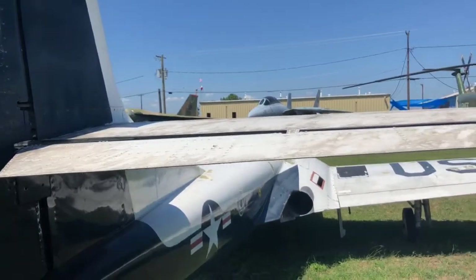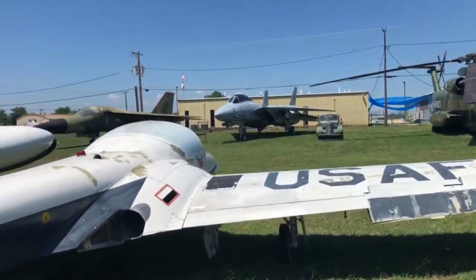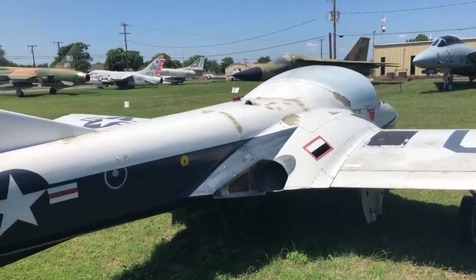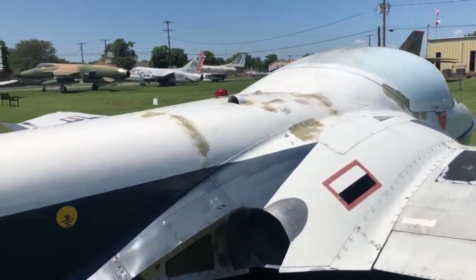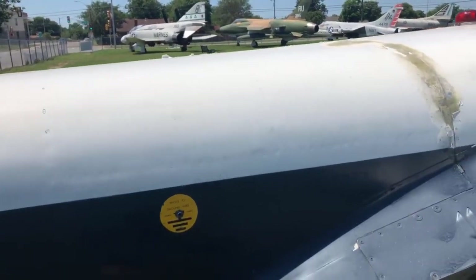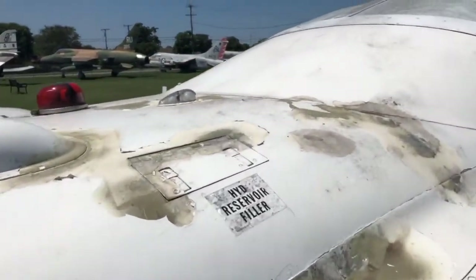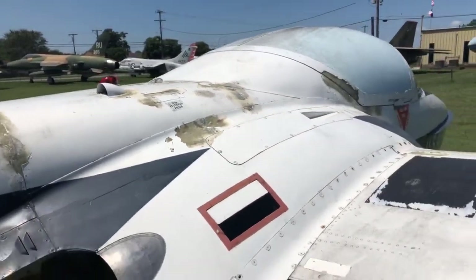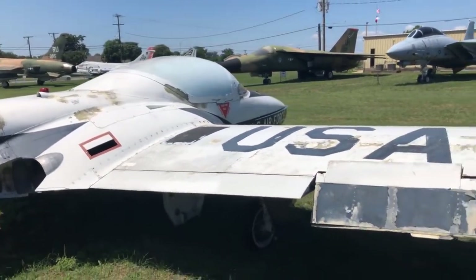We have to apologize for the condition of the wings — this airplane sat under trees for a number of years, and the sap is really difficult to get off. If we had enough support we would repaint it. On the other side you've got another static port, another grounding port, and of course the exhaust from the engine. Right here is a hydraulic reservoir refill port — very easy to service on the ground, not requiring a lot of ladders or extensions.